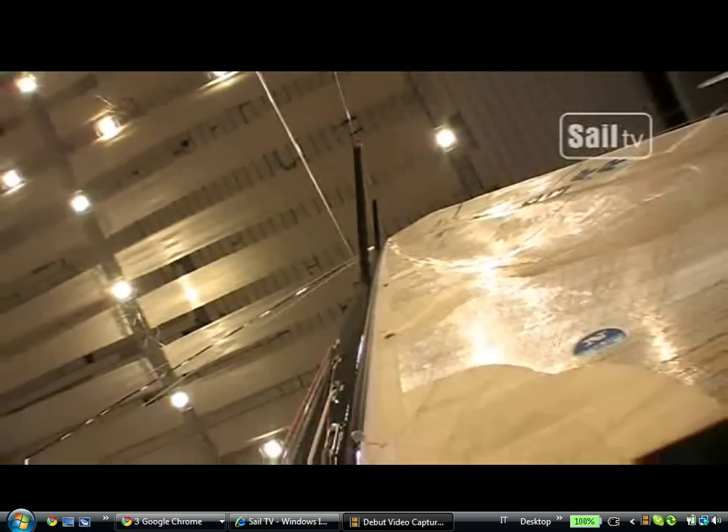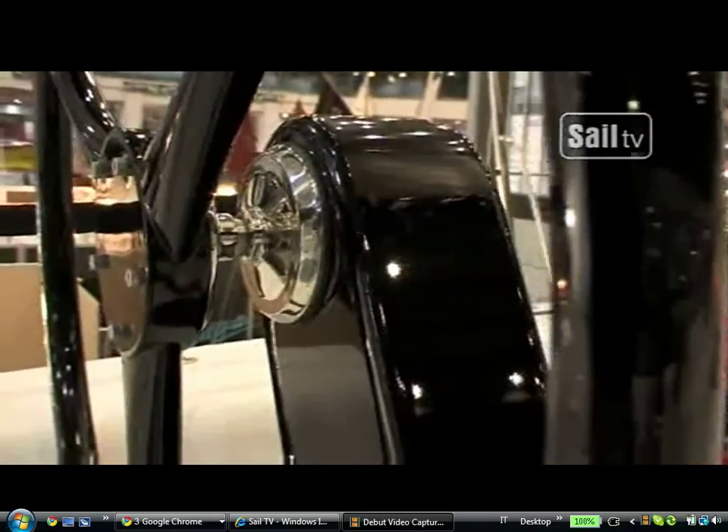We use carbon as a new material, which is very light — less than 4,000 kilograms. And this boat will go fast. I like the interior down below from a racing point of view.